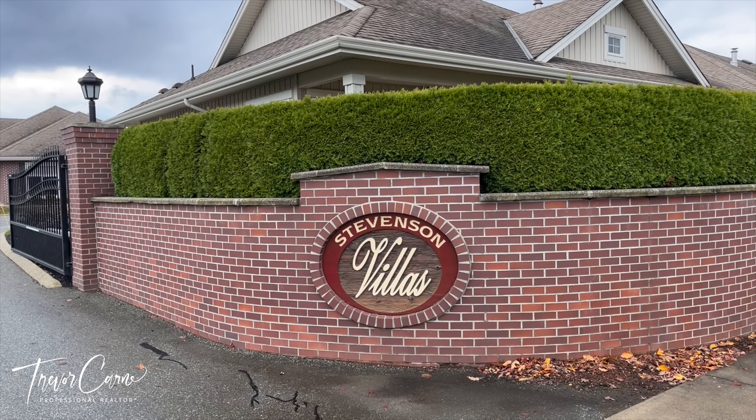Hi, it's Trevor with Homelife Advantage Realty, and today I'm checking out another gated community here in Chilliwack. This is Stephenson Villas.